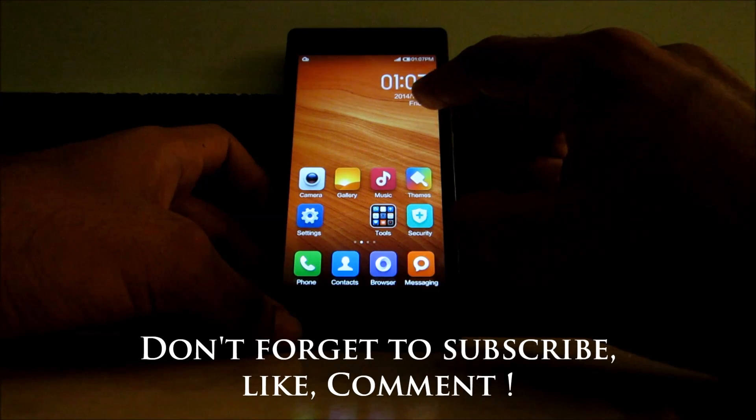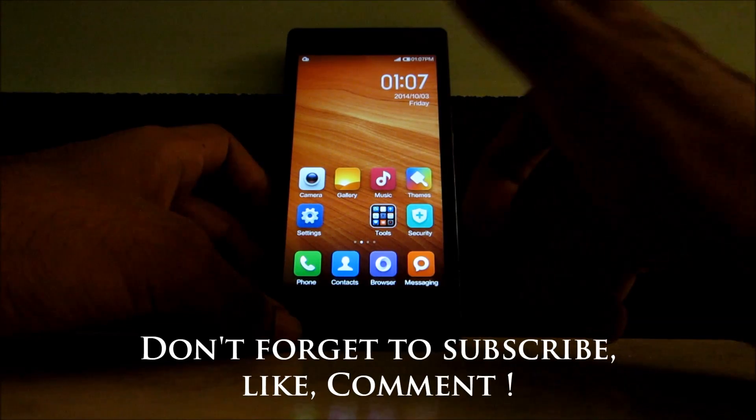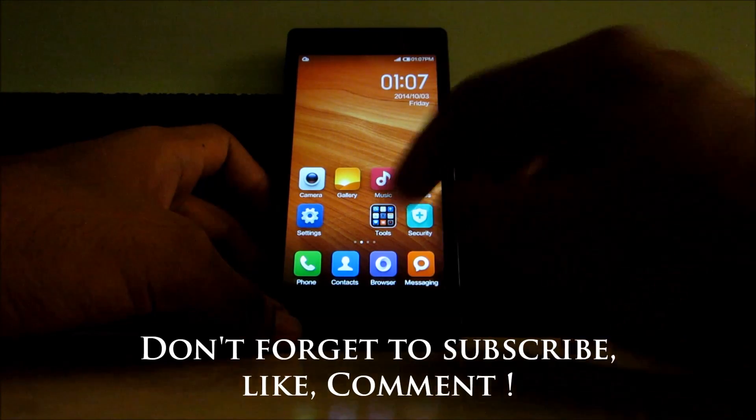Thank you for watching. Make sure to check out my other videos on Xiaomi Mi 3 and Redmi 1S. Thank you.